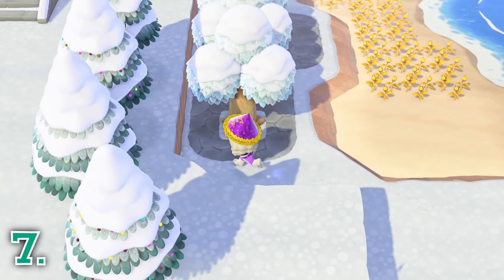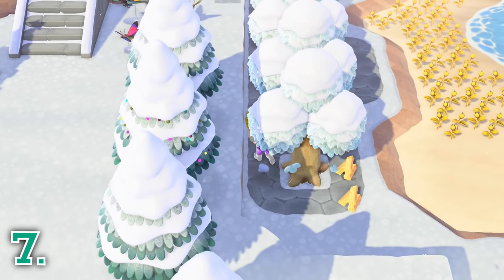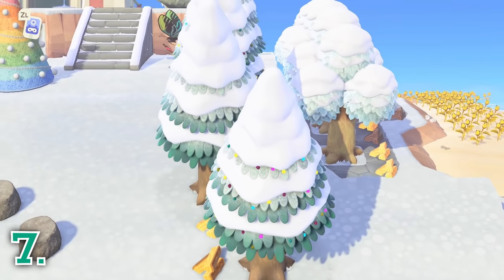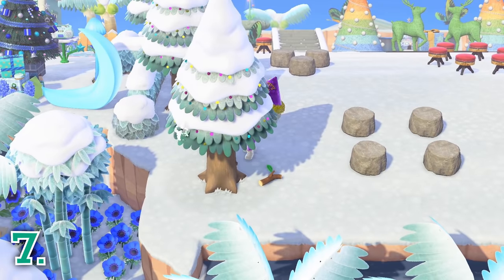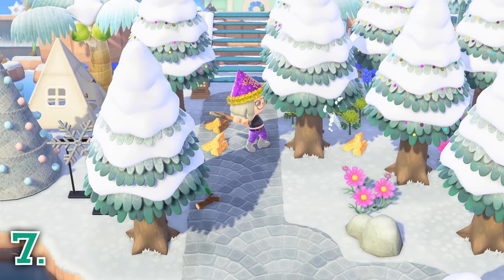To collect wood for DIY projects, hit your trees every day with a dull axe to spawn wood. If you use a stone or flimsy axe instead of a normal axe, you won't chop down your trees, and you can use the same trees over and over to collect wood. You can also spawn three pieces of wood if you use a sharp axe, but that will result in you chopping down your tree. Also be sure to watch out for bees.